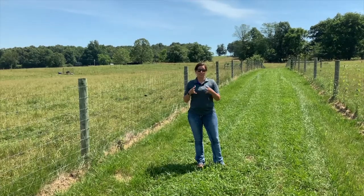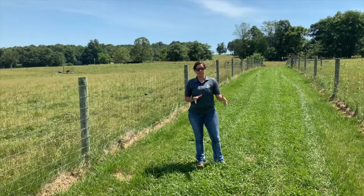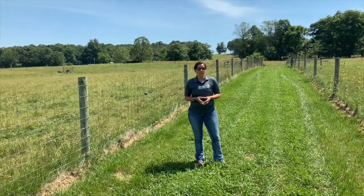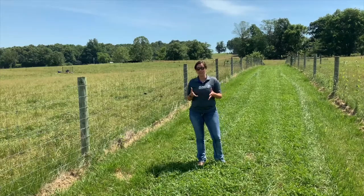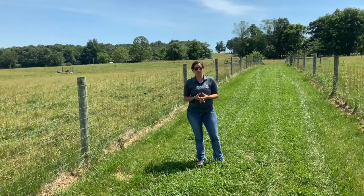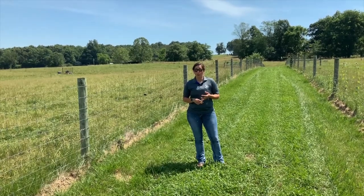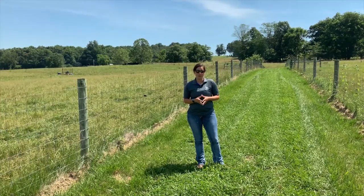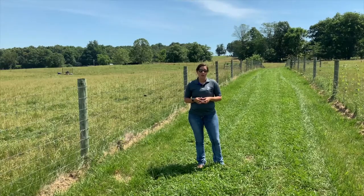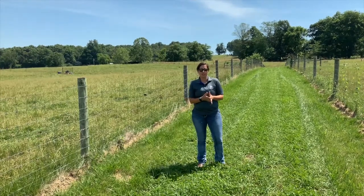Tall fescue is a grass that's grown widely across the Bluegrass State and throughout the southeastern United States. It's most commonly known in the cattle industry for its ability to cause fescue toxicosis, which is a collection of symptoms that result in poor growth and retained winter hair coats.